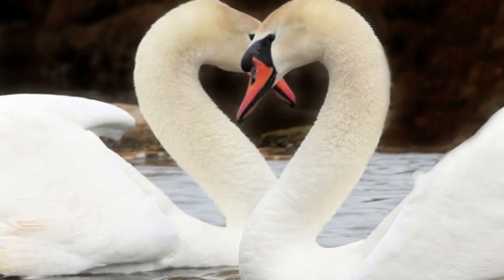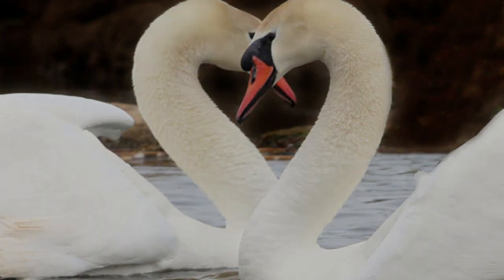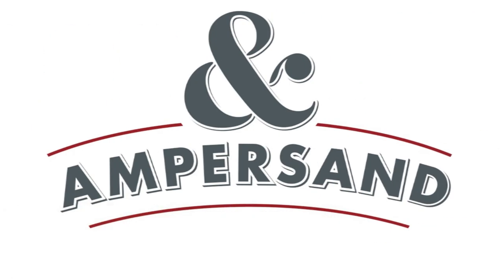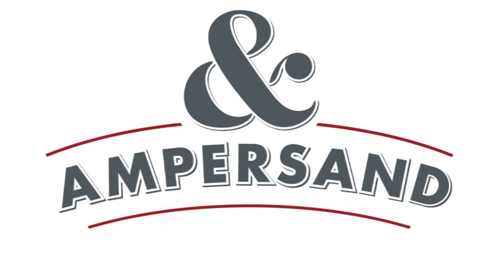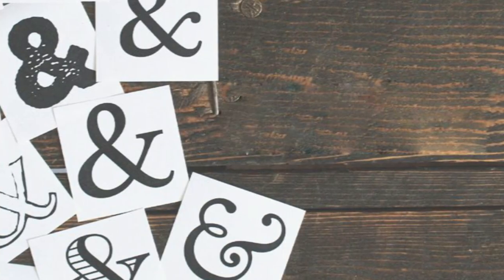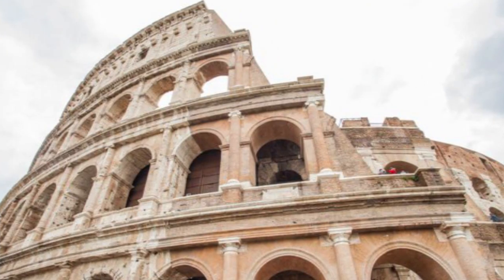Facts Verse presents 7 Well-Known Symbols You Never Knew the Meaning Behind. The ampersand is a sign that means 'and.' It's often used in names and titles, such as business names and book titles. The symbol actually has a Latin origin — it is a method of writing the Latin conjunction 'et,' which means 'and.'